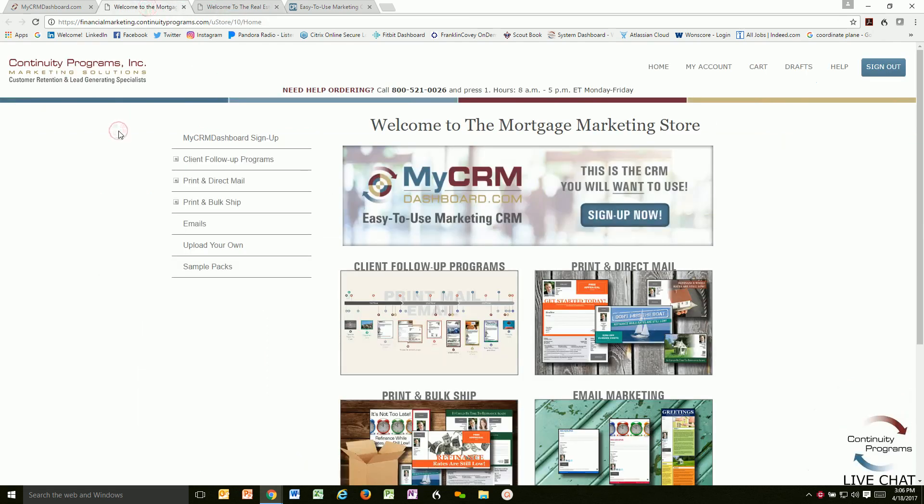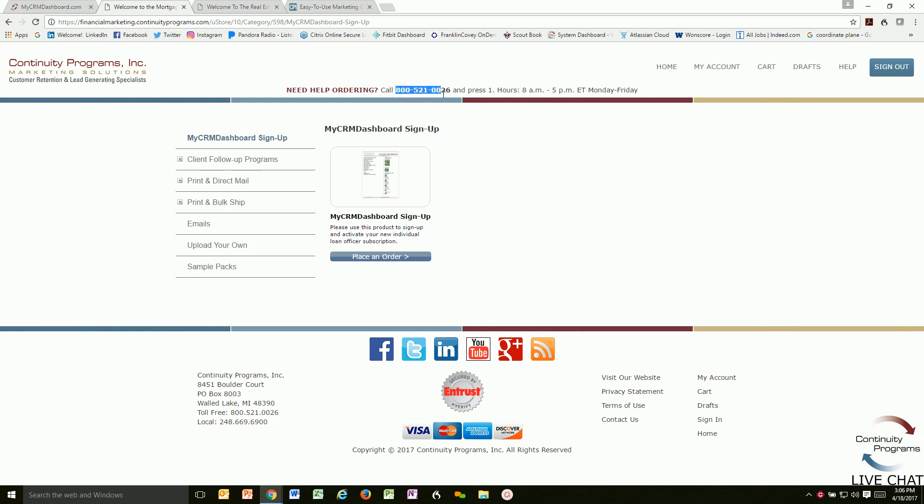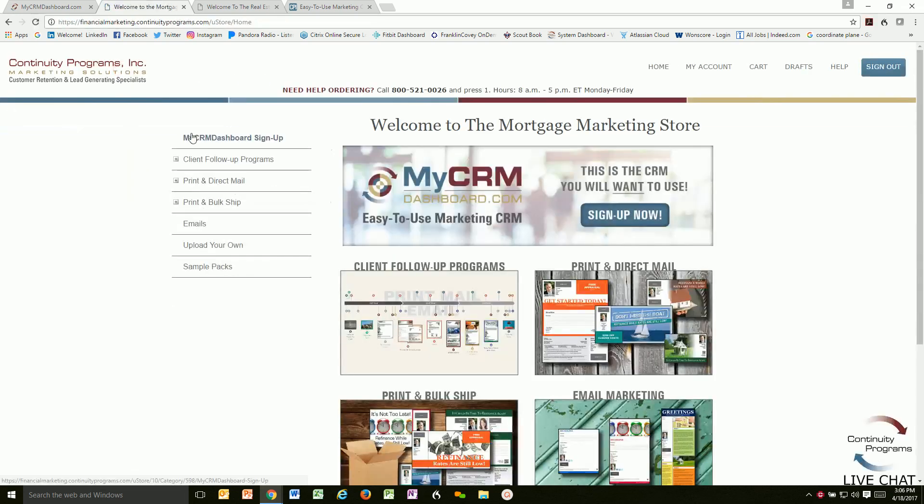We will set up a custom category for any company account with approved media, but if you're an individual loan officer, you can sign up right here in the store. And if you have any questions, please call 1-800-521-0026 and a customer service specialist will walk you through the setup.